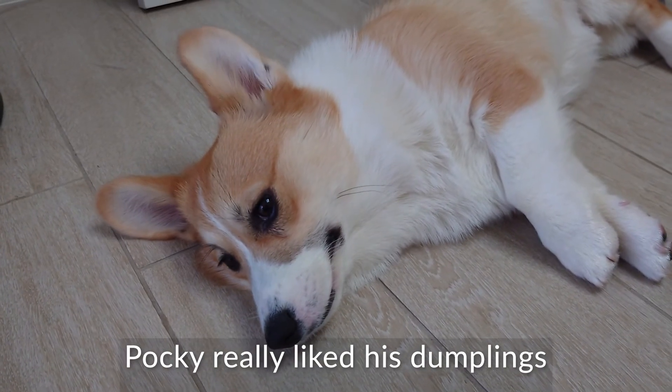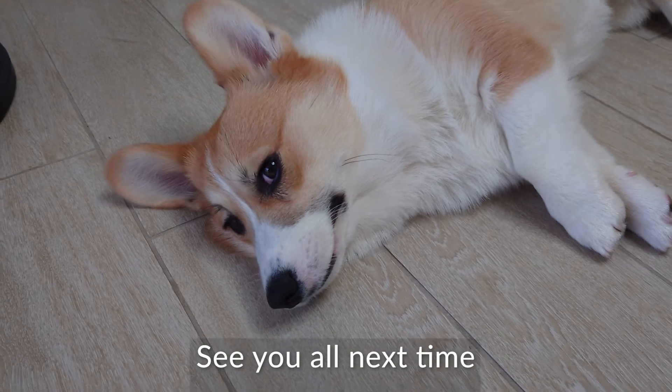Pocky really liked the dumplings and hope you liked the video. See you all next time, bye!